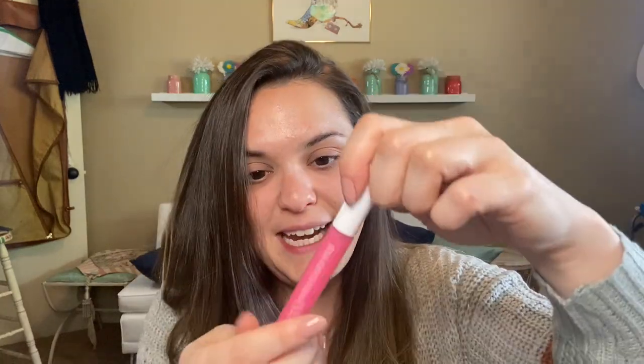Let me get this Glossy Lip Oil out — oh, it's pretty! It smells really good. This applicator is a bit weird but cool. So let's find out a little bit of information on the Maracuja Tinted Hydrator.